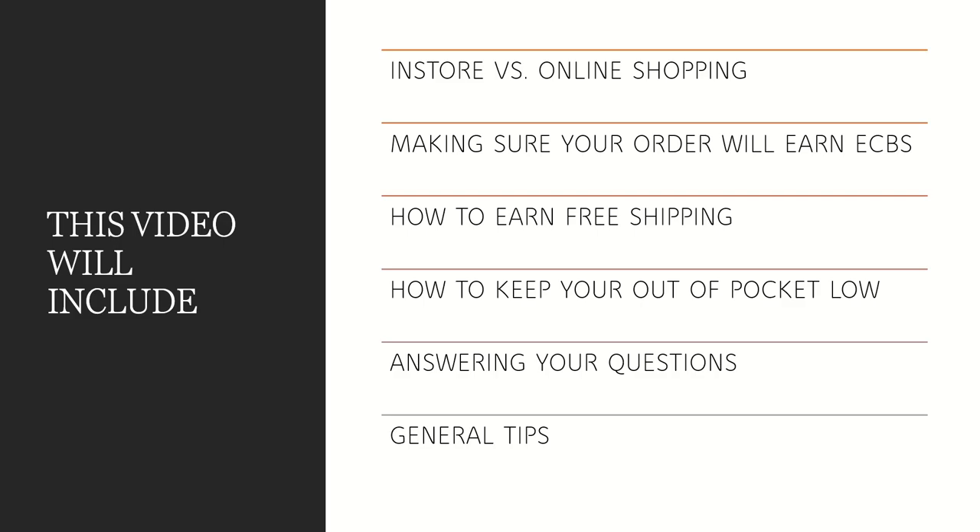In this video I'll be going over what shopping in-store versus shopping online looks like, because there are a few differences. I'll be making sure that you are able to earn extra Care Bucks with your order, since it is different online than in-store. I will show you how to earn free shipping, how to keep your out-of-pocket low, answer some questions you may have, and go over some general tips.